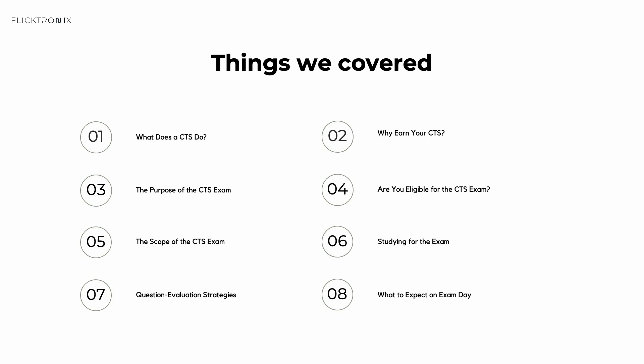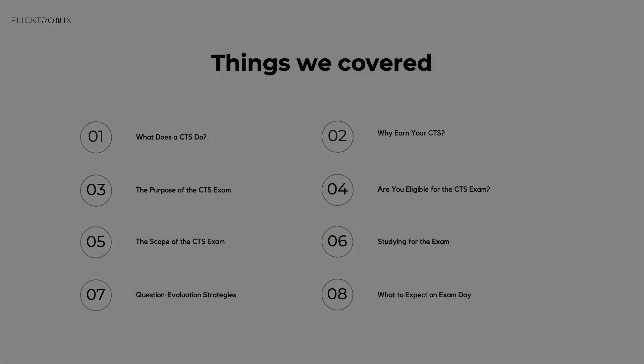That's our introduction to the CTS credential. We've covered everything from what a CTS does, to how to study, to what to expect on exam day. If you're ready to take the next step, head on to the next video, map out your study plan, and let's get you on the path to becoming a Certified Technology Specialist. Thank you for watching, and I'll see you on the next one.